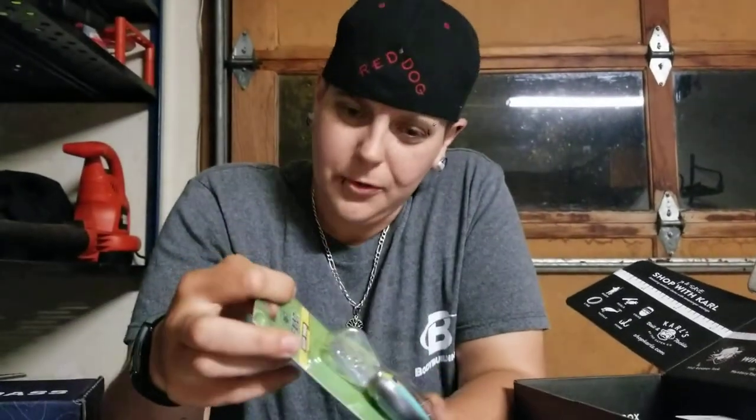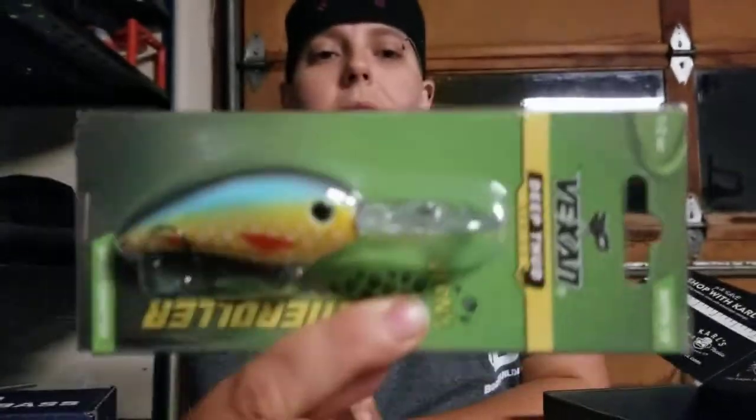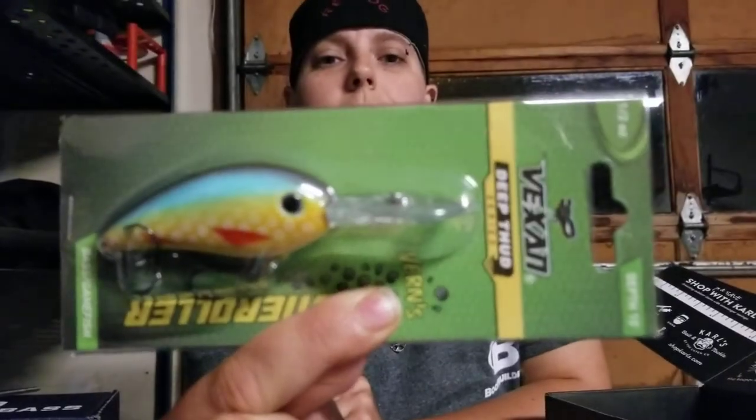This is interesting looking — it's Vexen, a deep thud stone roller. It's for bass, of course. By the way, all of these boxes are bass boxes. I like fishing for bass — largemouth, smallmouth, spotted — I don't care how they come. This guy is a half ounce, can go to 10 feet. He's big and would definitely catch you something decent.